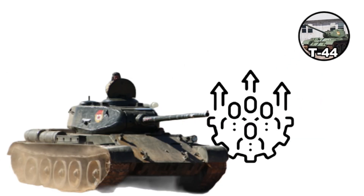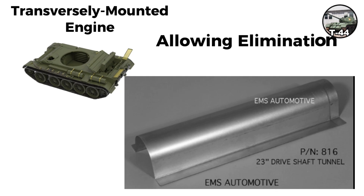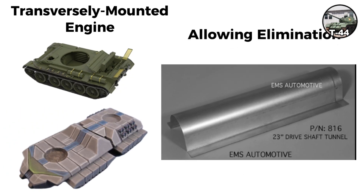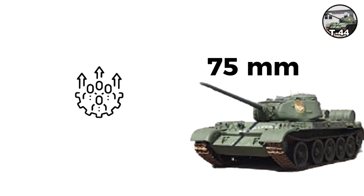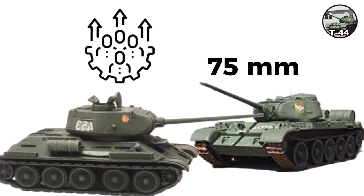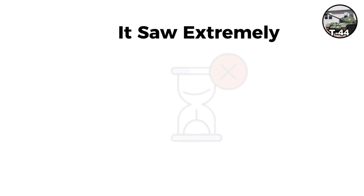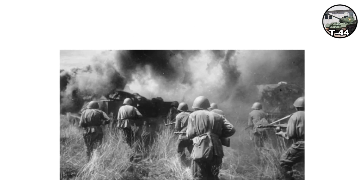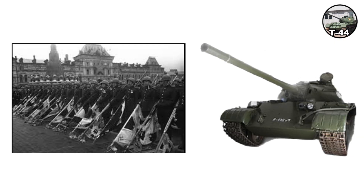The T-44 was developed in 1944 with a revolutionary redesign featuring a transversely mounted engine, allowing elimination of the driveshaft tunnel and lowering the hull profile. It had improved armor with a 75-millimeter glacis at improved angles and initially mounted the same 85-millimeter gun in a more compact turret, weighing 32 tons. Production started in 1944 with 350 built by the end of 1945. It saw extremely limited service with none confirmed in combat during World War II, though it formed the basis for the post-war T-54/55 series.